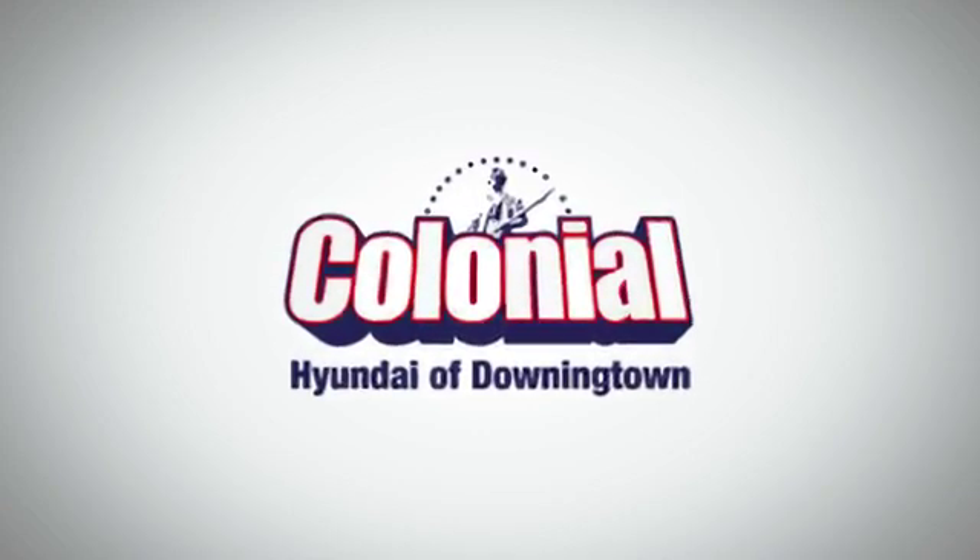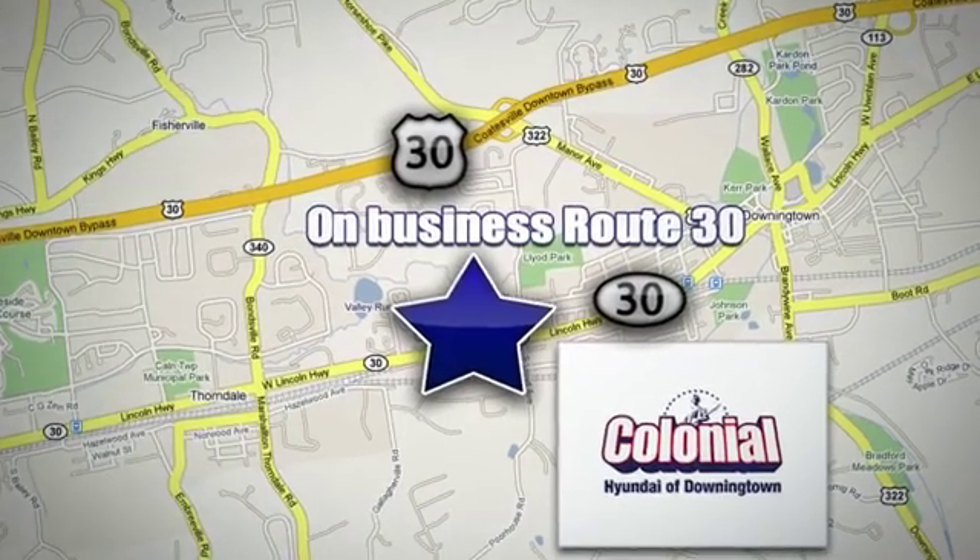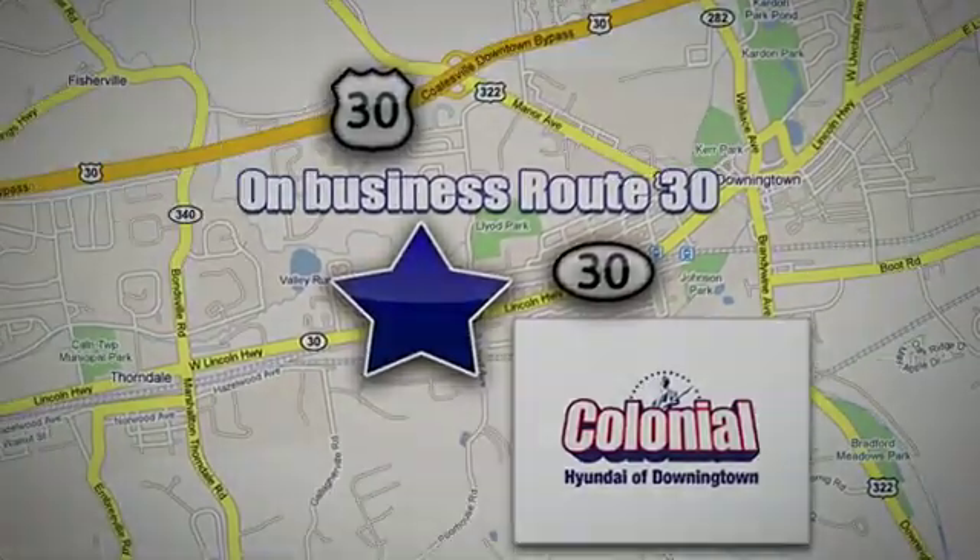Visit Colonial Hyundai in Downingtown today. We're conveniently located at 4423 West Lincoln Highway in Downingtown, Pennsylvania.